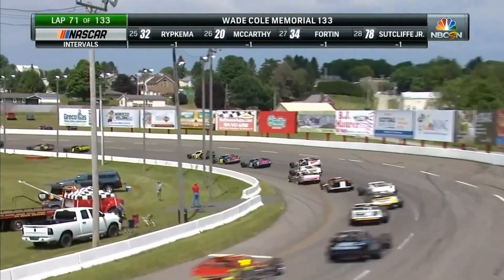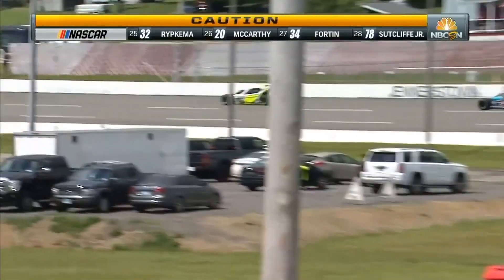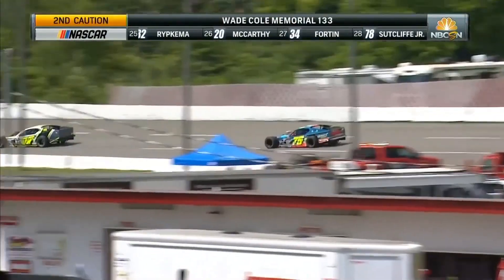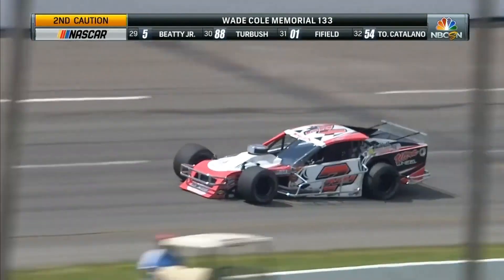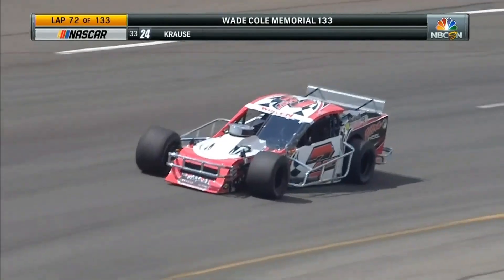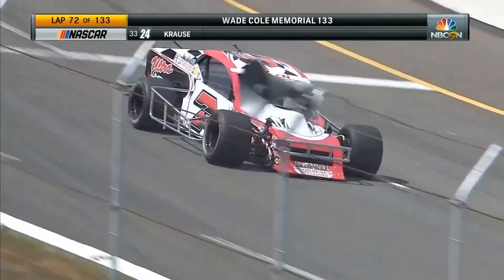So a top-five driver will be headed to the pits, just like Emmerling in the 07, climbing from the tail. Two top qualifiers suffering tire failures, and the caution flag is on the speedway. Caution flag is out as we're watching the seven of John McKennedy.